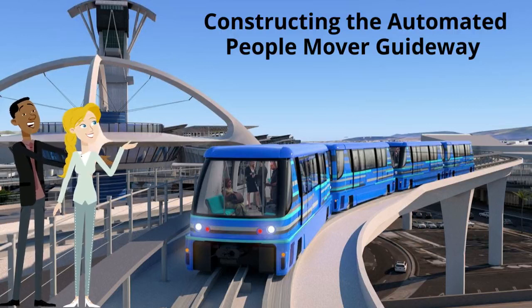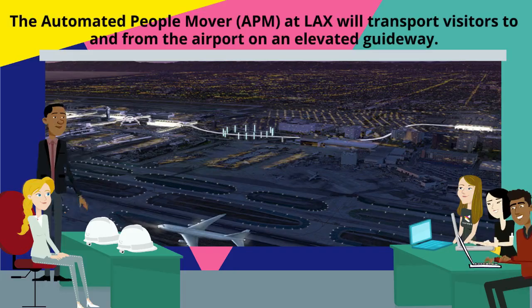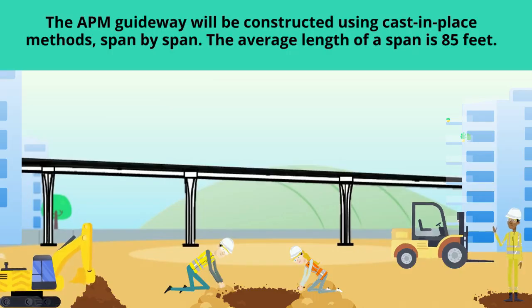Constructing the Automated People Mover Guideway. The Automated People Mover, or APM, at LAX will transport visitors to and from the airport on an elevated guideway. The APM guideway will be constructed using cast and place methods, span by span. The average length of a span is 85 feet.